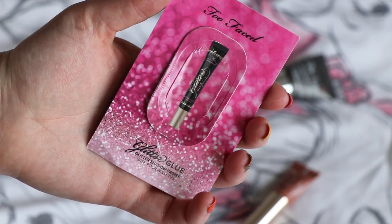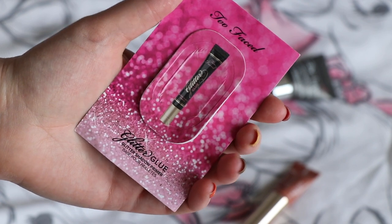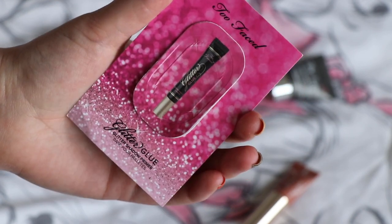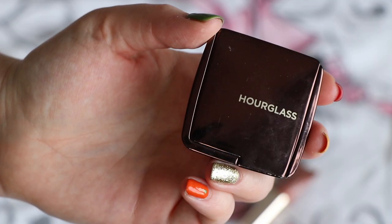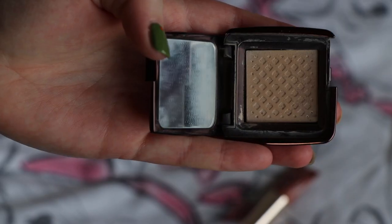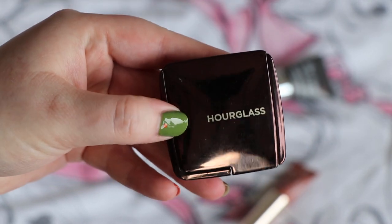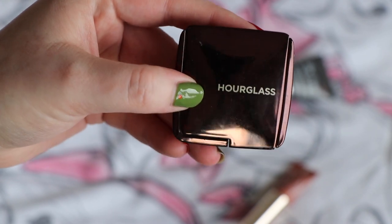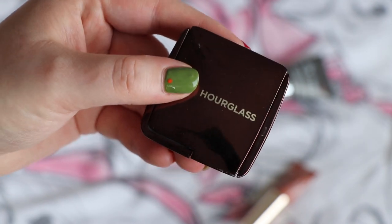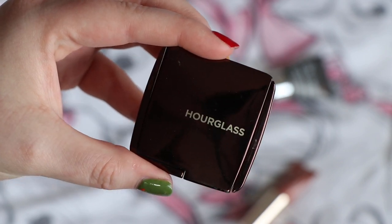Worth $1, I finished this little sample of the Too Faced Glitter Glow. I have the full size of this — I just wanted to get rid of this little sample that had been kicking about for ages. I really like this product; it doesn't irritate my eyes and it keeps things in place. I would recommend it. Worth $22, I finished my mini Hourglass Diffuse Light Ambient Lighting Powder — there's the empty pan. I did really like this and would definitely purchase the full size. If you've got redness in your skin, Diffuse Light is a really lovely shade. I think Dim Light really emphasises redness, whereas this was much more flattering on my pale, redness-prone skin.